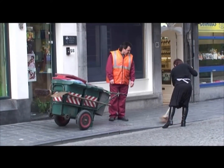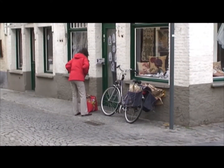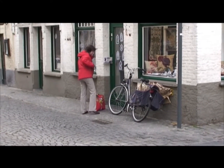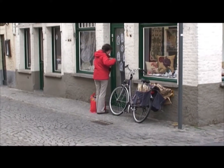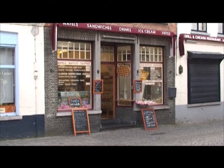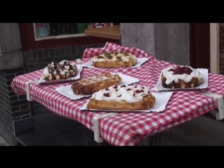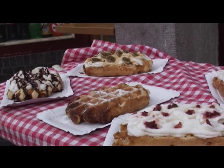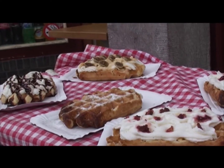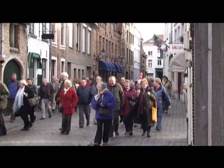It's a cold crisp morning in Bruges and the town is coming alive. Businesses are getting ready to cater for their customers. There are some sumptuous sugary delights on offer for breakfast. Will they be tempted?